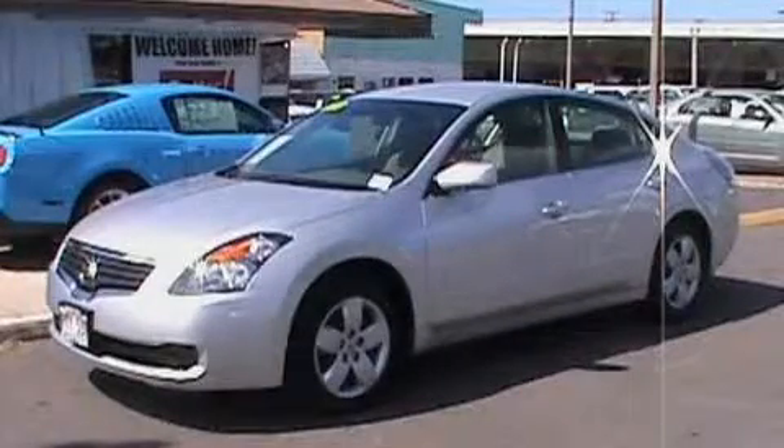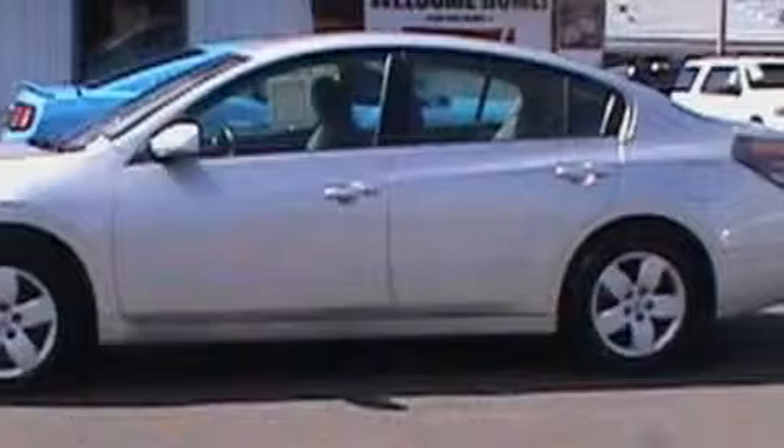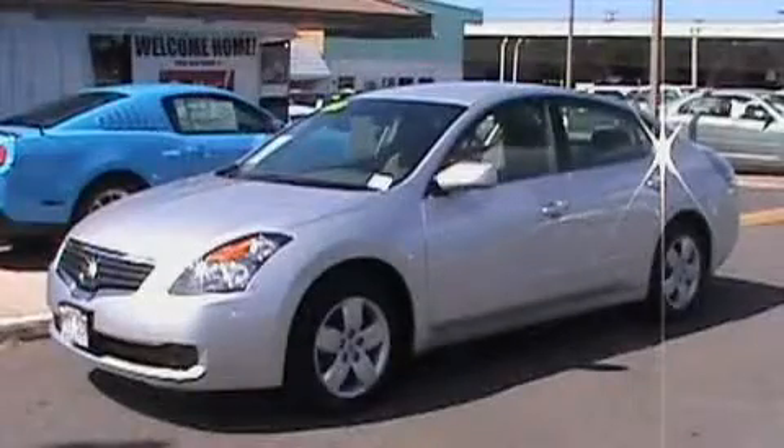This is a 2008 Nissan Altima. It features a 2.5 liter, 4-cylinder engine and a continuous variable transmission. This vehicle has fewer than 30,000 miles on the odometer. Stop by today and test drive this vehicle for yourself.